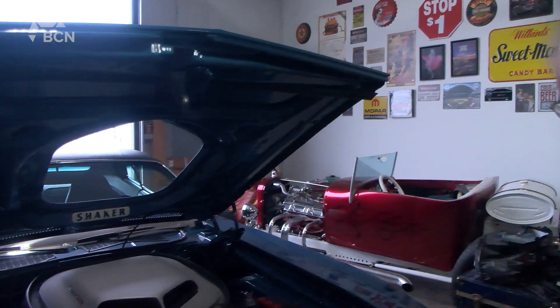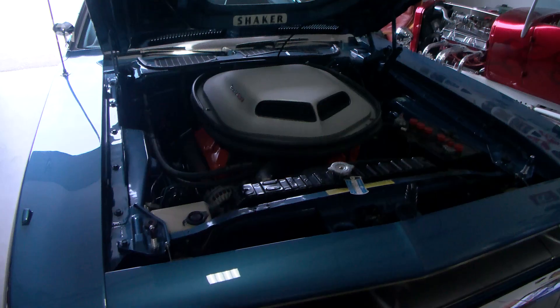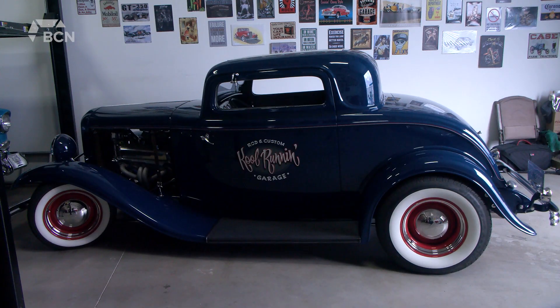Muscle cars weren't known to have electric windows but it's my pride and joy. I've also got a couple of hot rods. I've got a 32 Ford just behind me here.